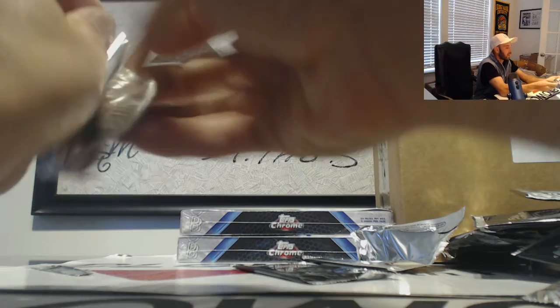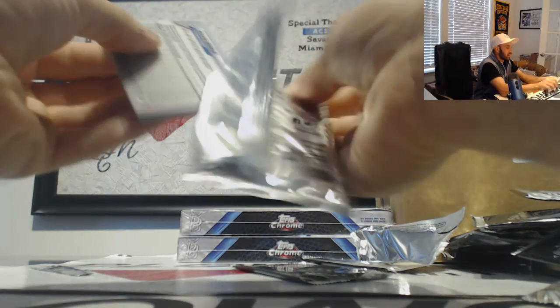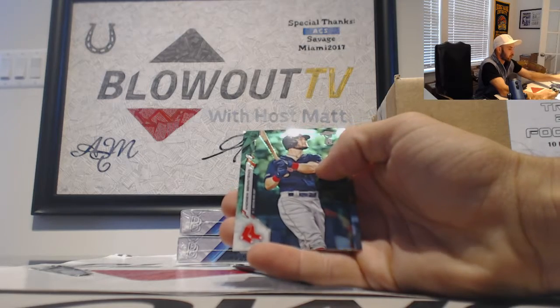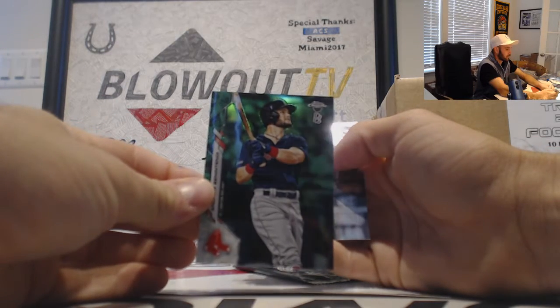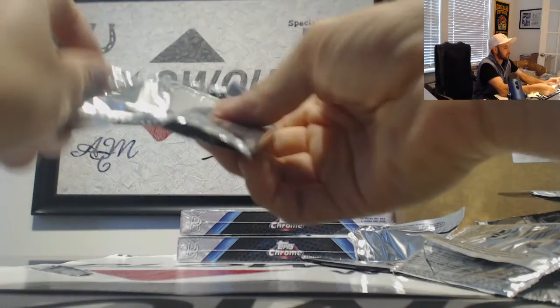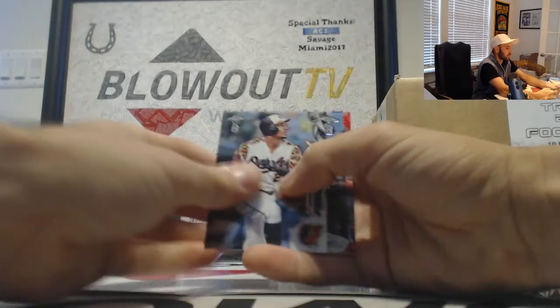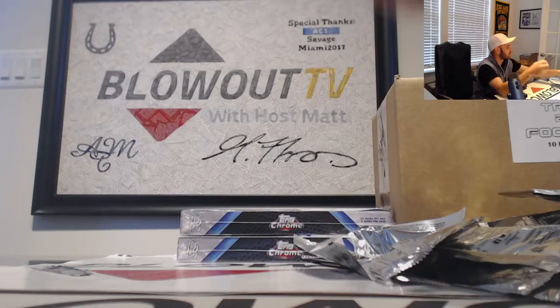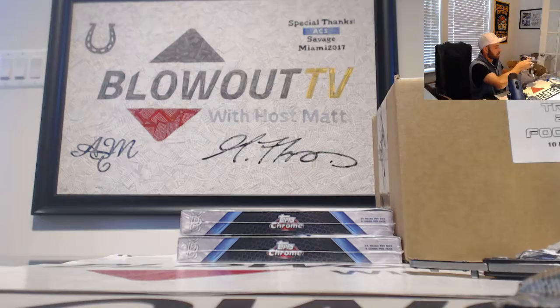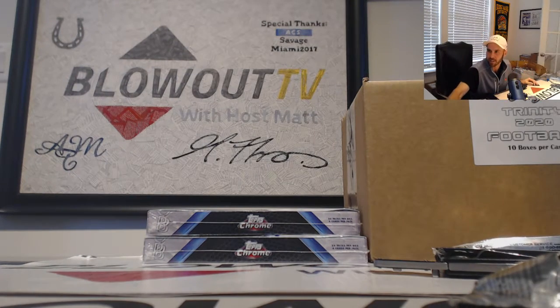I feel like this box left a little to be desired. Pete Alonso, Andrew Benintendi, number 99 Walker Buehler in our last pack — that's box number 2, shadow and base. Alright, baller round 2 in the books. We appreciate it — get it out ASAP.